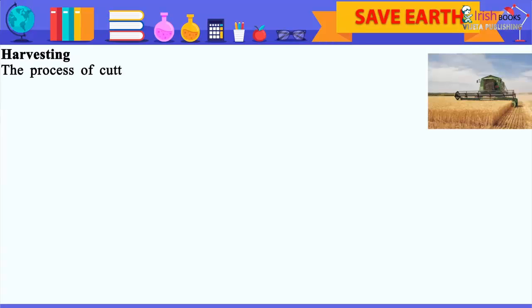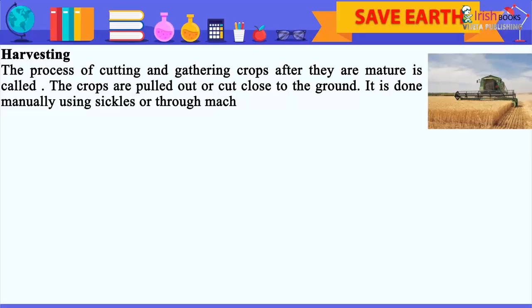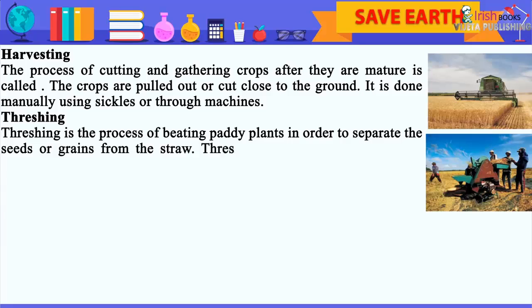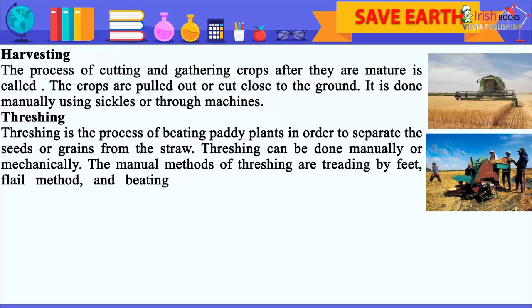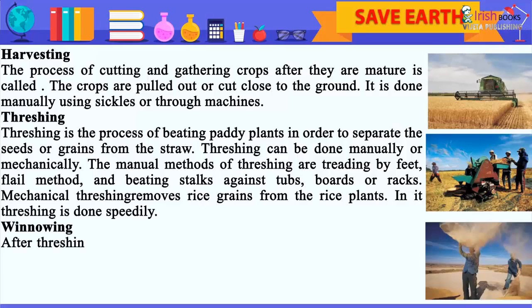The process of cutting and gathering crops after they are mature is called harvesting. The crops are pulled out or cut close to the ground. It is done manually using sickles or through machines. Threshing is the process of beating harvested plants in order to separate the seeds or grains from the straw. Threshing can be done manually or mechanically. The manual methods are treading by feet, the flail method, and beating stalks against tubs, boards, or racks. Mechanical threshing removes rice grains from the rice plants speedily.